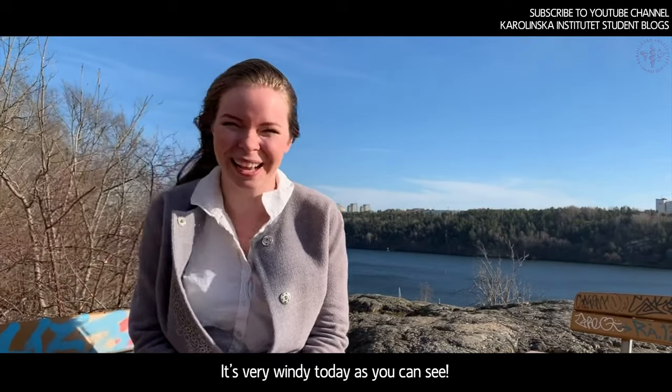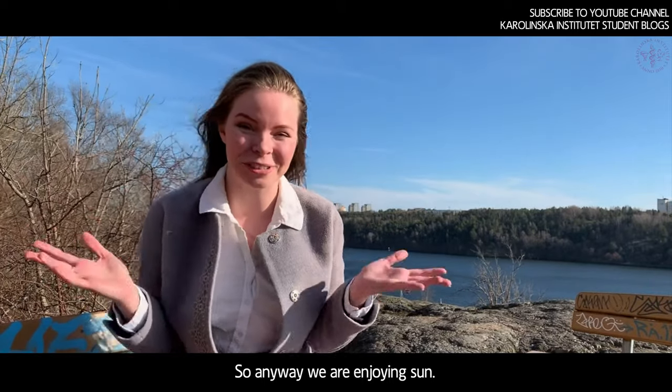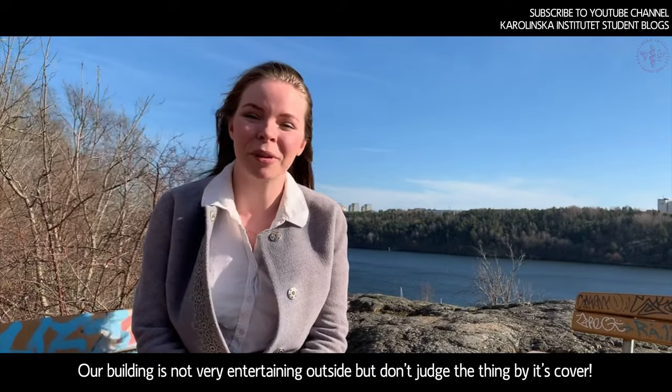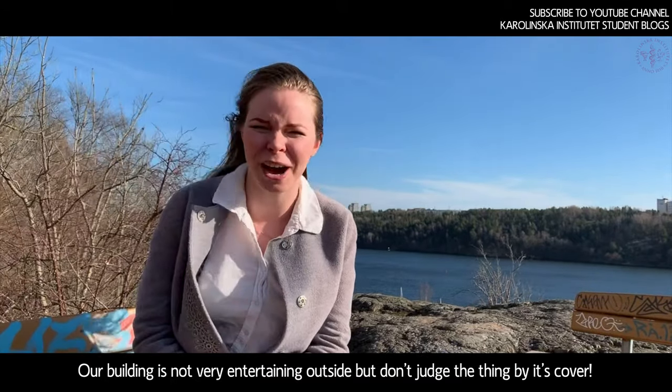It's very windy today, as you can see. So anyway, we're enjoying the sun, and our building is not very entertaining outside, but don't judge the book by its cover.